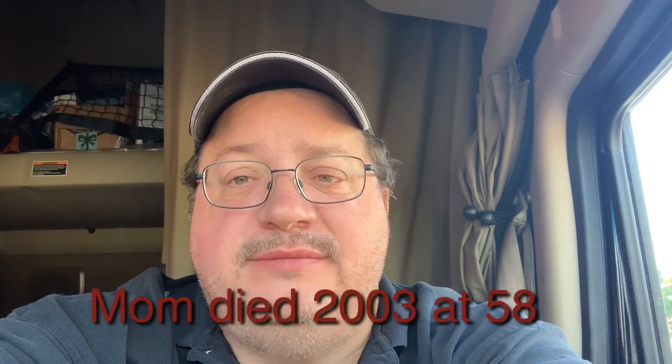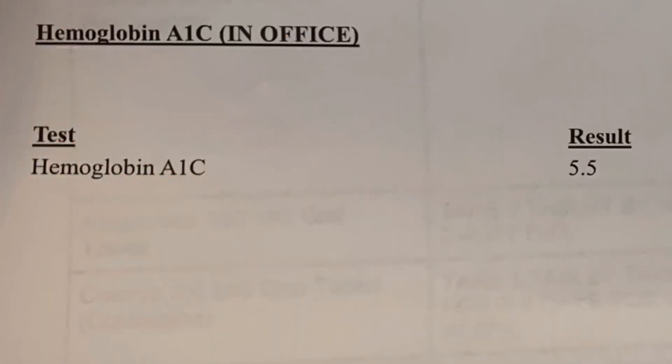Here is my A1C back on July 22nd — 5.5. Keeping track of your diabetes is important. My mother died at 58 years young for not keeping up with her diabetes. So the moral of the story is: keep an eye on your diabetes, don't be like my mom. And here's proof — my A1C.